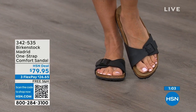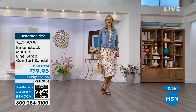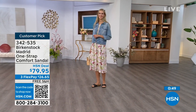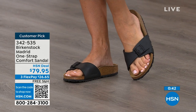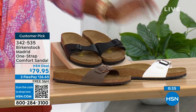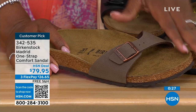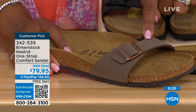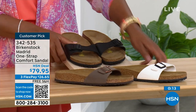But if you haven't worn them yet and you're looking at the Madrid — it's a one strap that you can make tighter or looser, convert it however you want for your comfort. If you want to read the reviews, you can on hsn.com — they're rave reviews always. Flex pay is $26 and change on any major credit card and the shipping is free. If you want them in black, go for it — we've got white too. In mocha, we only have size seven, eight, and nine left. That's it, because mocha goes so fast. The item number is 342-535.